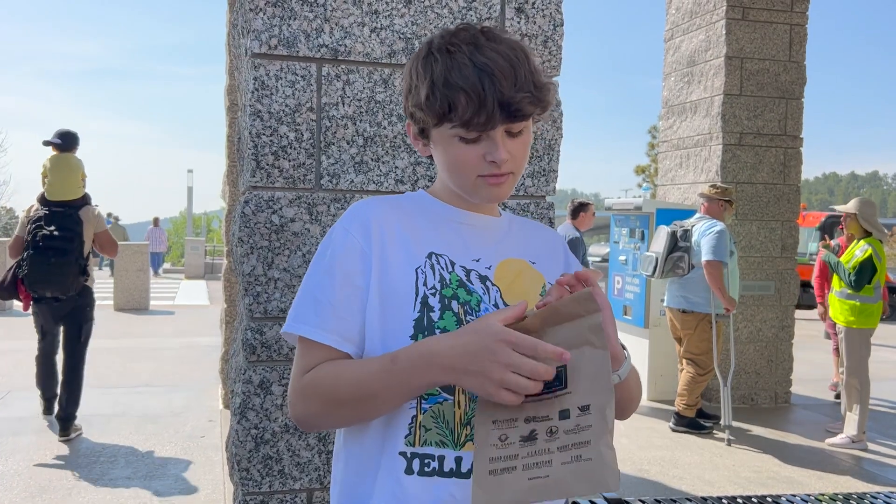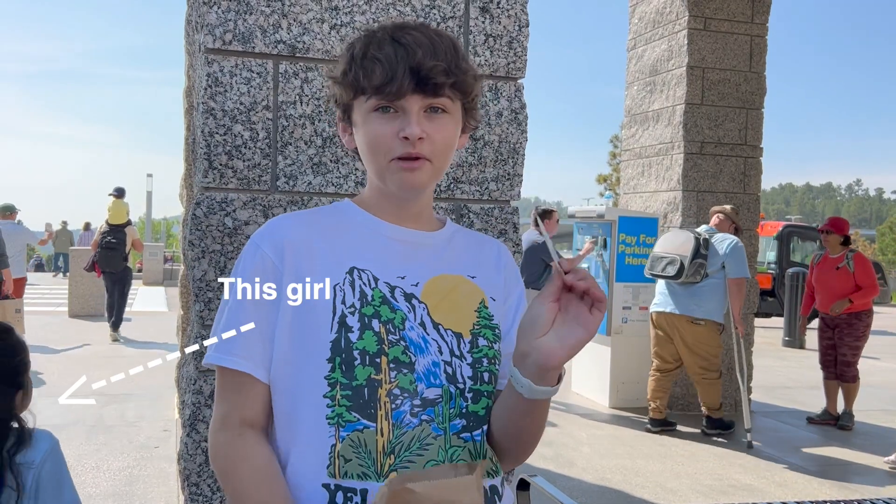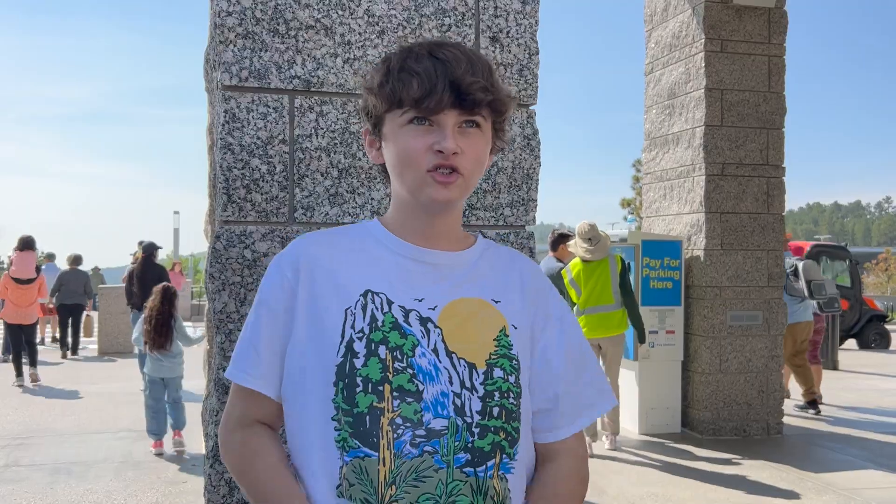We're done with Mount Rushmore. I just wanted to take a little moment to say that this little girl and her mother gave me the dirtiest looks ever as they were walking past me — I was like, can I help you? Anyway, I got a sticker and now we're going to Bear Country.